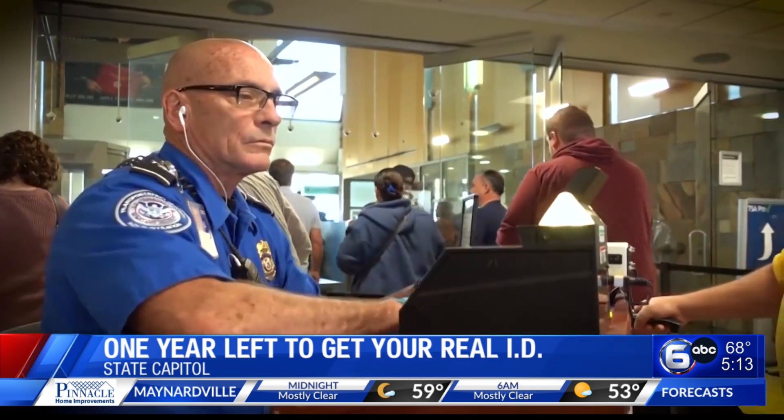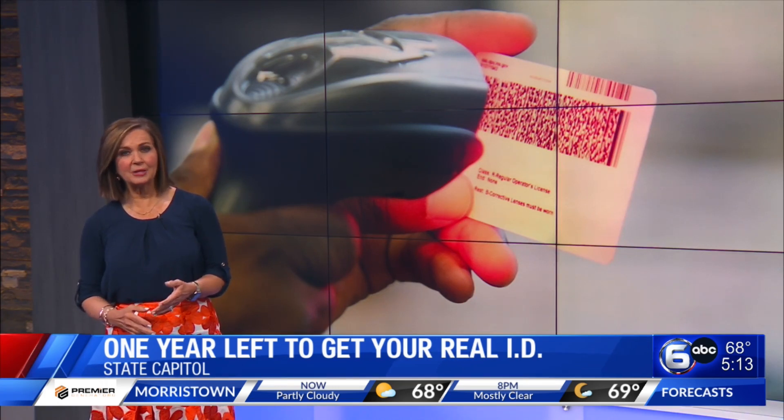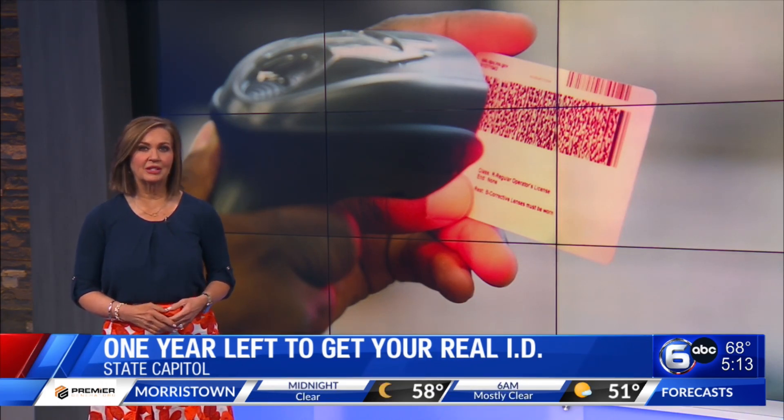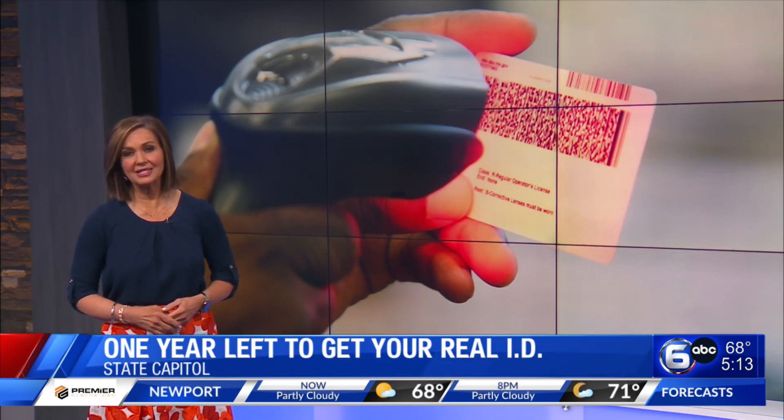Reporting in Nashville, I'm Tori Gessner. Real IDs are not required — you can use your passport instead if you're entering any of the Real ID mandated facilities. For more information, go to tn.gov/safety.